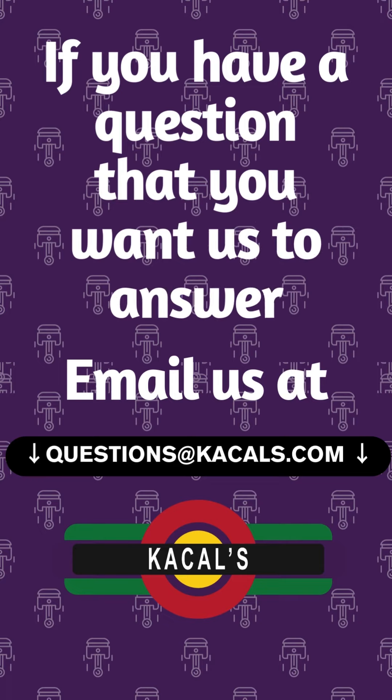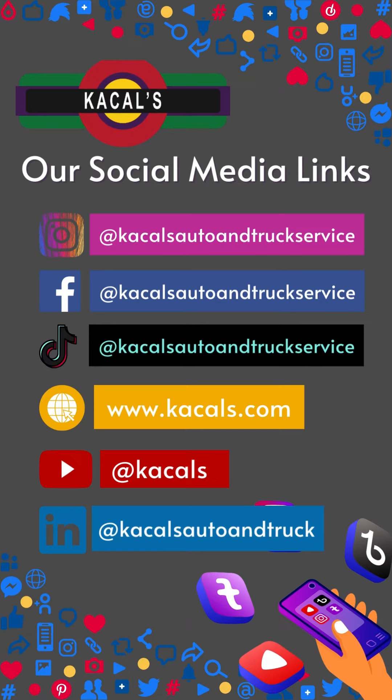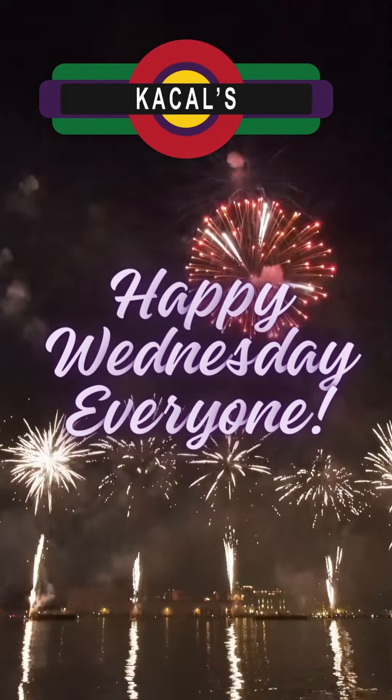We hope this helped you. If you have a question for us, please email us and follow us for updates. If you liked the video or learned something new, please give it a like or leave us a comment. We appreciate your feedback. Happy Wednesday, everyone.